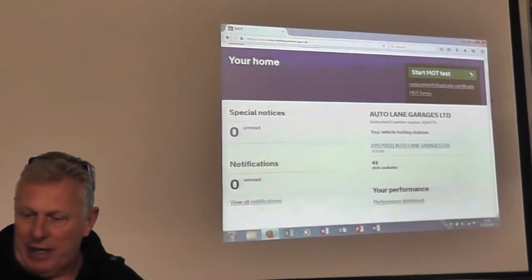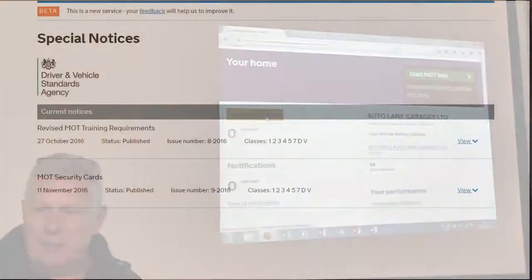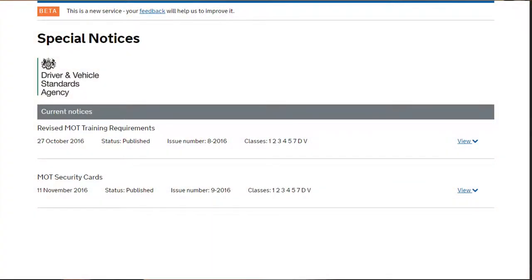If I enter and go into this particular section, you will notice that DVSA will send through notifications. If you look, it will give the actual date of the notice, it will give you the issue number, it will tell you which classes it actually affects, and it will allow you to view it.